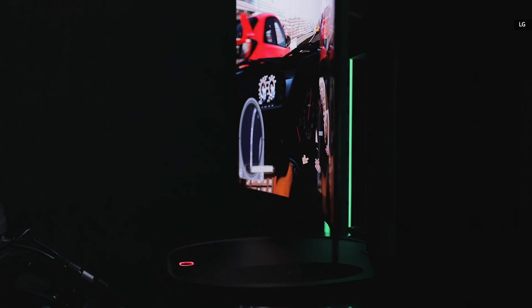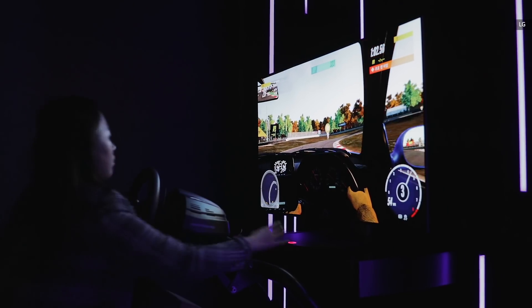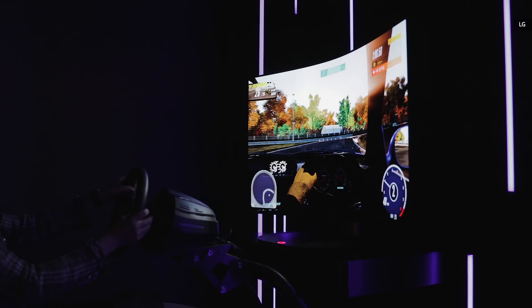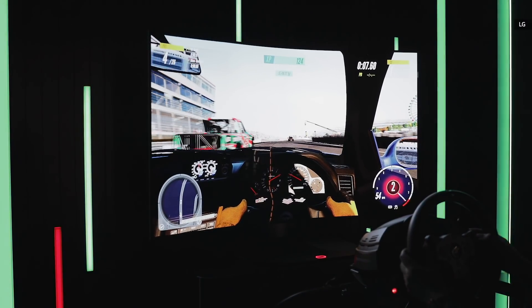On top of that, this TV uses Cinematic Sound OLED, or CSO, panel, which has an ultra-thin film exciter underneath to turn the entire screen into a loudspeaker. This obviously helps slim the TV down, and with the audio coming directly from the screen, both video watching and gaming apparently become even more immersive as well.